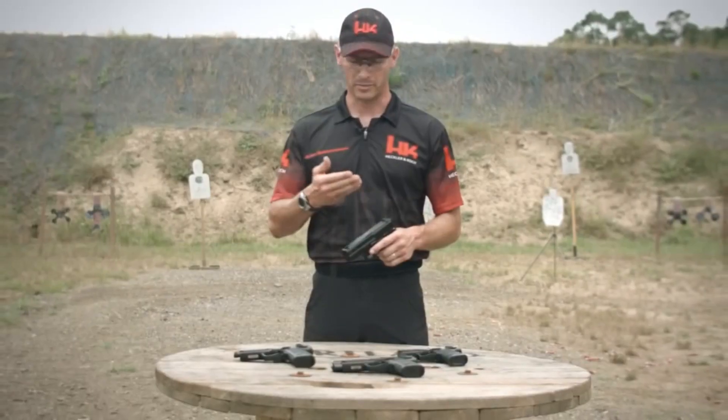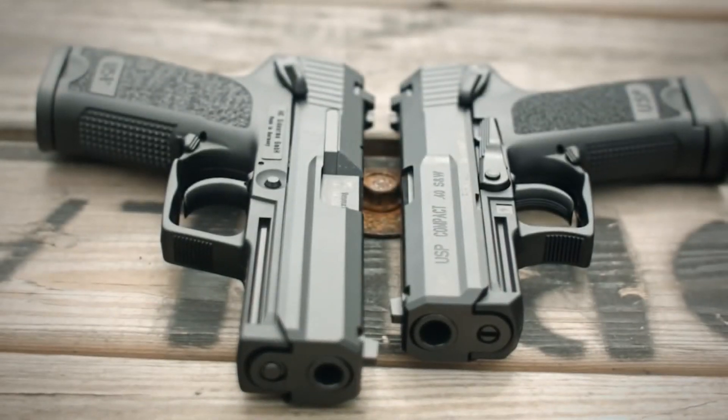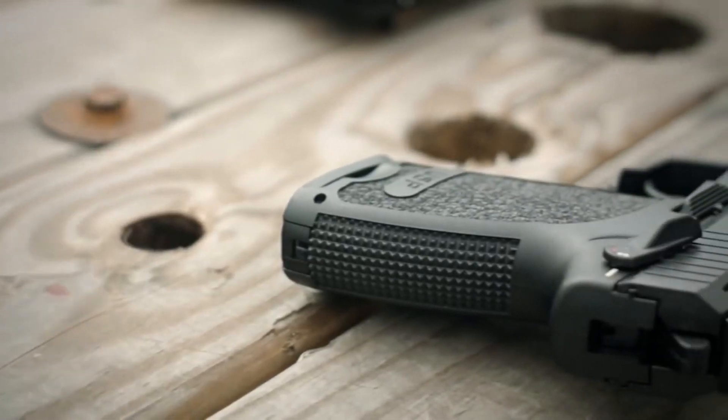With its exceptional durability, accuracy, and safety features, the Heckler and Koch USP pistol is a top-performing firearm that is trusted by law enforcement and gun owners alike.